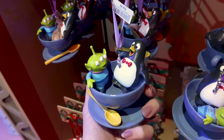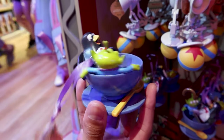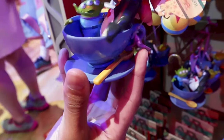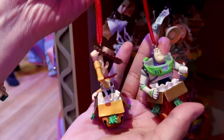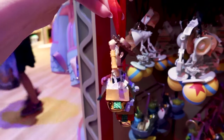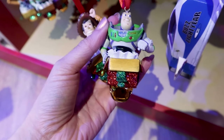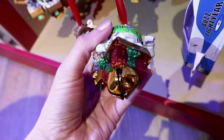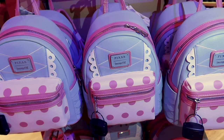I forgot his name — I had to google it — it's Wheezy, with the Little Green Men riding what looks like a teacups ride. This is a hand-painted ornament for $25. There are also bell ornaments for $23: Woody and Buzz coming out of a gift box, and under the box is a bell, which is why it makes sounds.